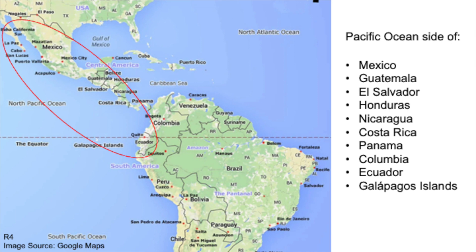The Pacific Spotted Eagle Ray is endemic to an area in the Pacific Ocean, and it only ranges from the Gulf of California to Ecuador, including the Galapagos Islands.